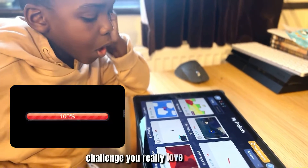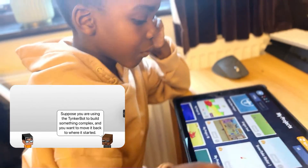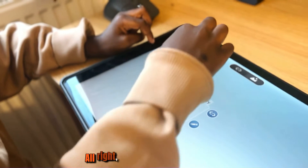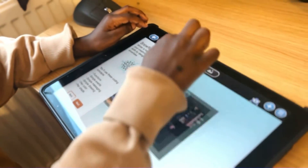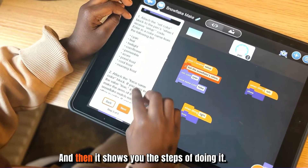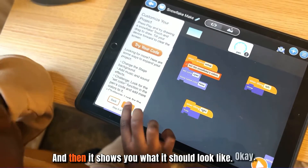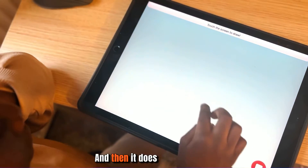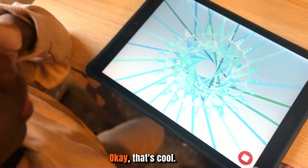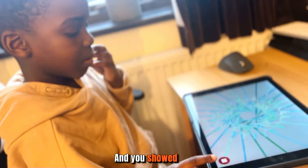There's a coding game and challenge section built into Tynker with tutorials. The tutorials show you the steps of doing it and what the result should look like. When trying the code, he added a few more snowflakes to make it look more complex, and added a tilt-left feature to do a screenshot.